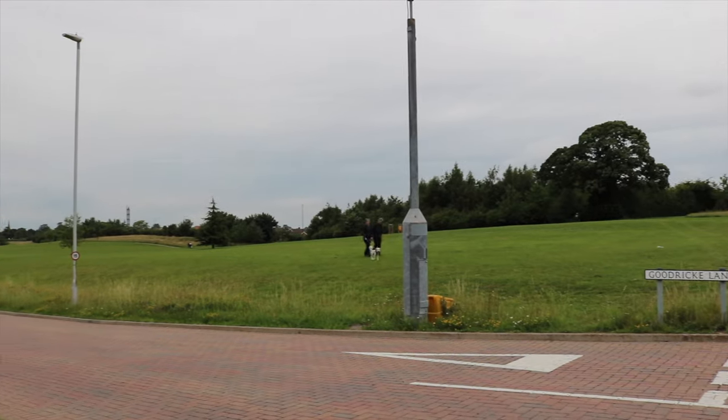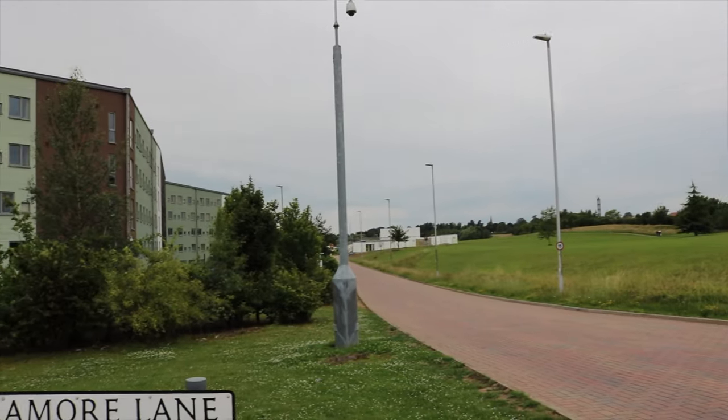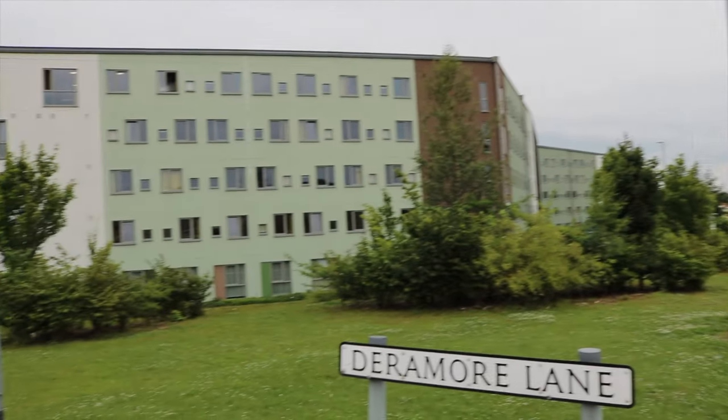We're just walking onto Campus East now and preparing to enter the wind tunnel. I don't know what it is about campuses but they are literally the windiest parts of the whole city. Campus East is surrounded by greenery which you can walk around and it's great in the summer months.